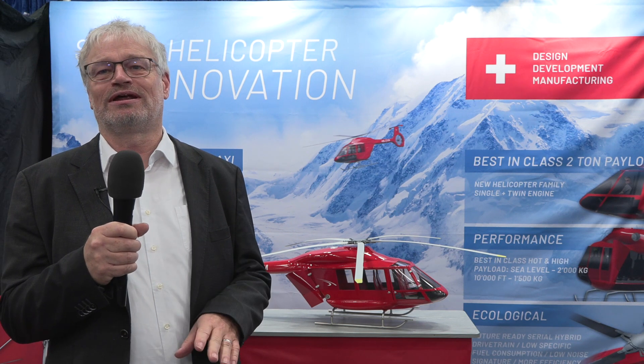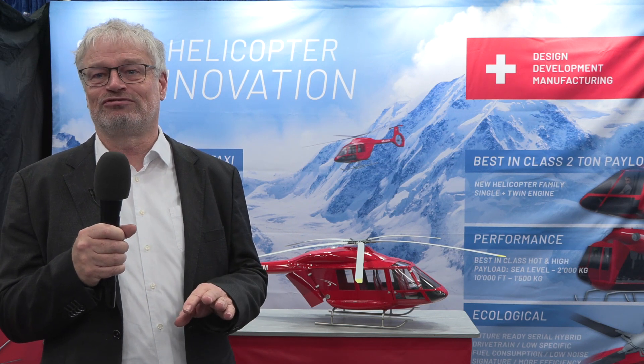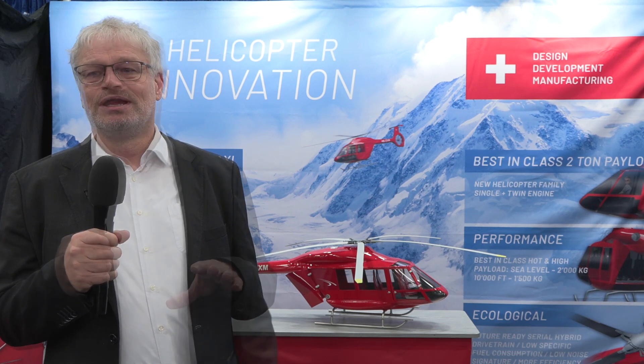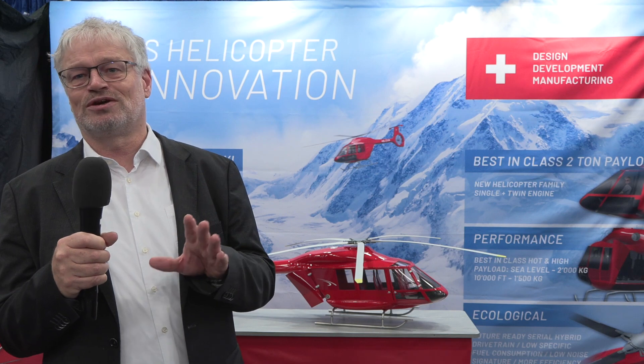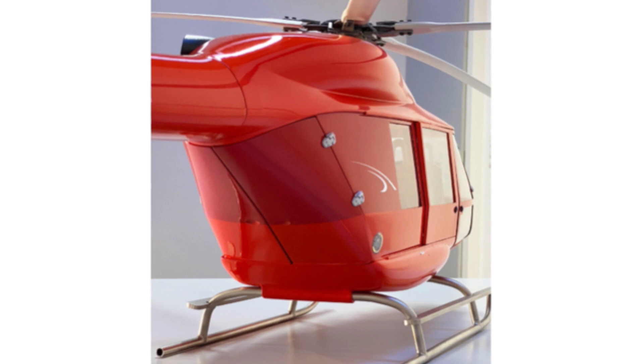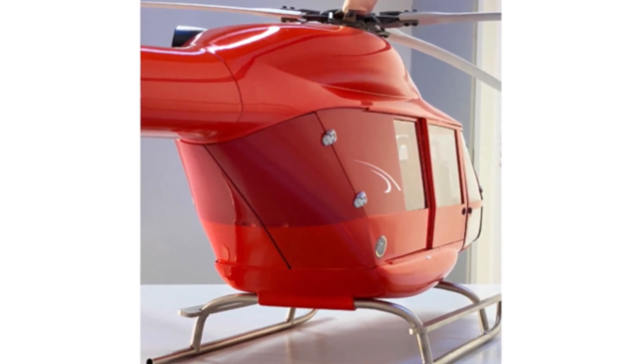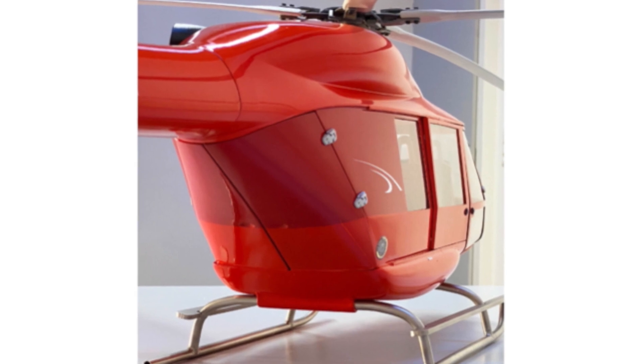With two-ton payload, the maximum takeoff weight of the aircraft will be around 3.5 tons. We can accommodate up to eight passengers in the back plus the crew and co-pilot. The large cabin also fills the gap for passengers, with a very nice interior where a doctor can sit at the head of the patient — which for the future may become a regulatory requirement.